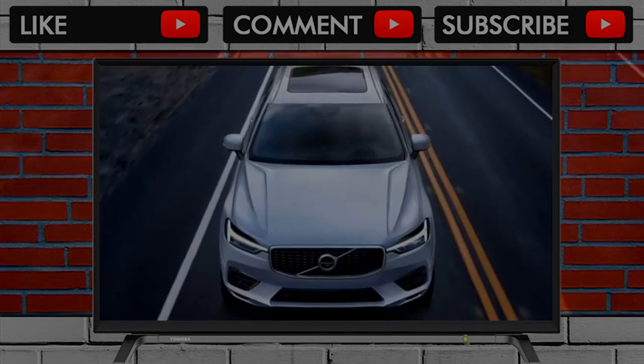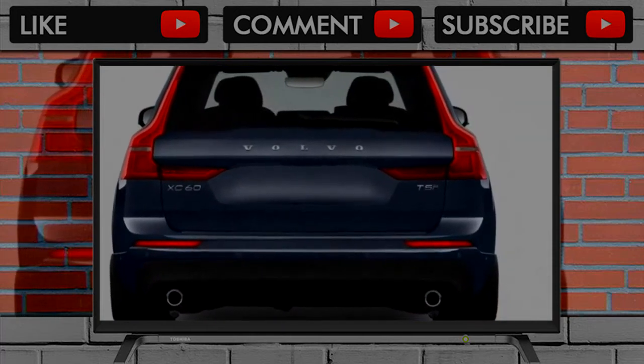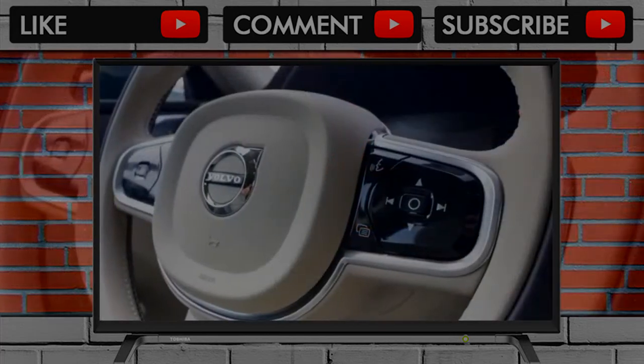That system will amplify driver steering inputs between 31 and 62 miles per hour if sensors and cameras detect an approaching obstacle. If the same gear detects an unplanned road departure, it will brake and steer to try to avoid it. Volvo's Pilot Assist system is an XC60 option.